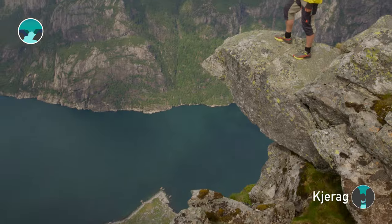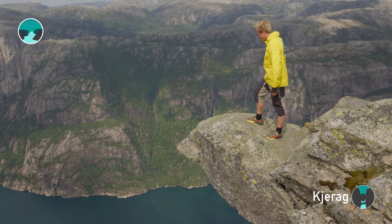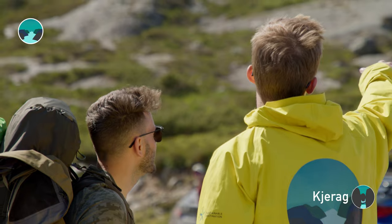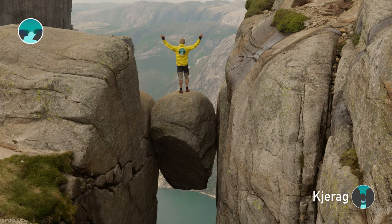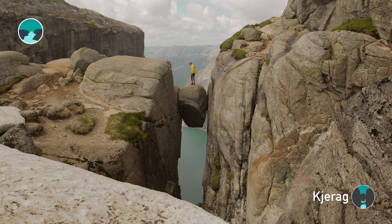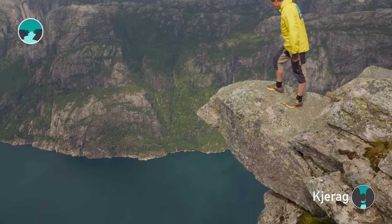Kjærag, a huge mountain wall by the fjord, is famous in Norway. Visitors come here to climb, base jump, or hike to see the Kjæragbolten — a big rock stuck between two cliffs 984 meters above the Lysefjord.